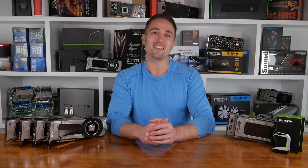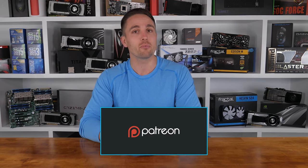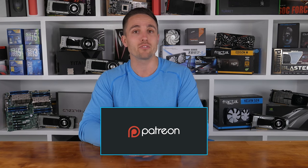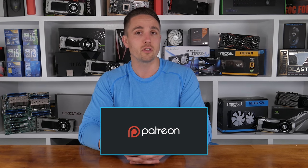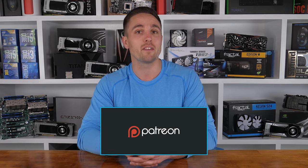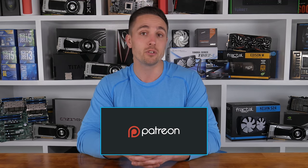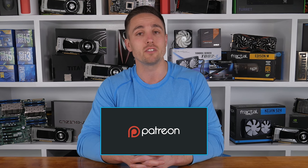Thanks for joining me again at Hardware Unboxed. I'm your host Matt, and I'll see you guys next time. YouTubers like me depend on your support to continue improving the quality and content of our videos. To support the channel directly, consider becoming a patron to also get access to a heap of cool rewards and exclusive giveaways. You can also check prices and buy the products featured in this video through the Amazon links in the video description below. Thank you kindly for supporting me and the Hardware Unboxed channel.